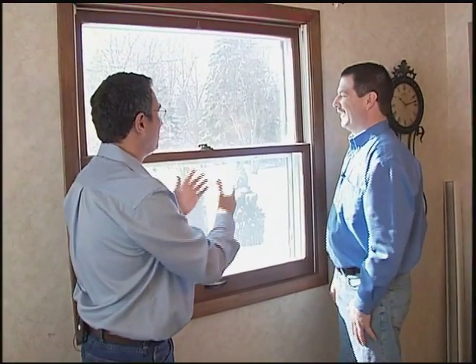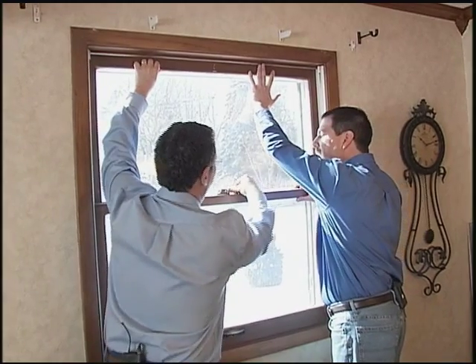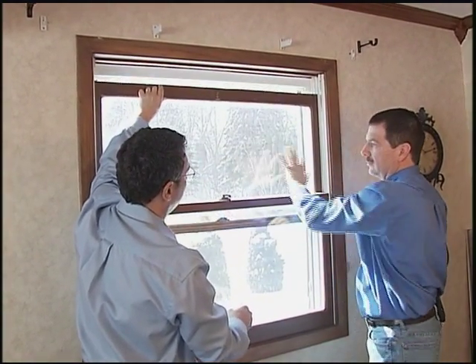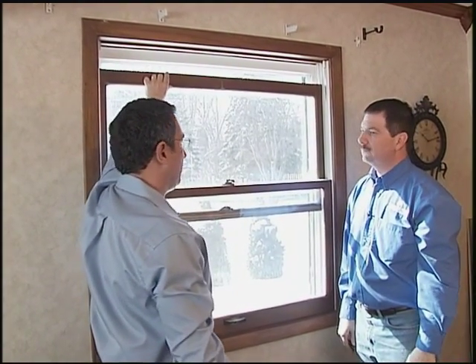Actually the homeowner calls this their guillotine window, and I'll show you why. What happens is as you open up this lock, the springs are no longer holding that sash up. I'm just going to let this go — you can even see the gouge mark. This has happened before in their house.